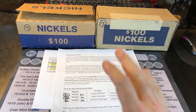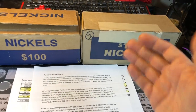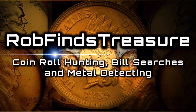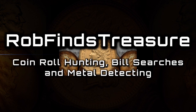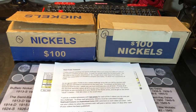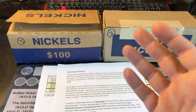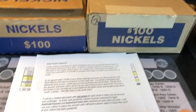It's gone by fast, but it's already round three of the Small City vs. Big City Nickel Challenge with Robin Hood Coins. It's Rob with Rob Finds Treasure, and we're already on round three of this Nickel Battle Series. Robin Hood Coins put it on - he got some Small City Nickel Boxes, and I got the Big City Nickel Boxes.